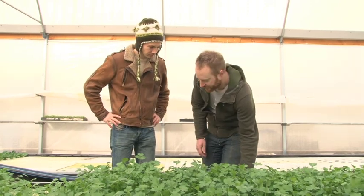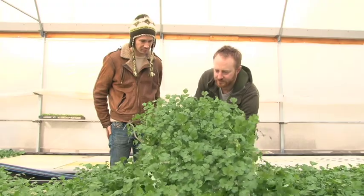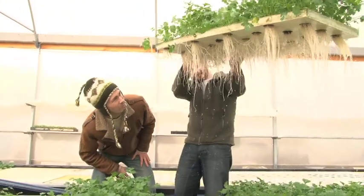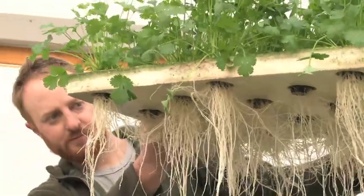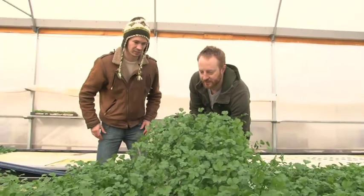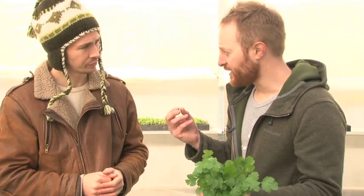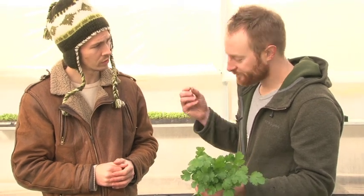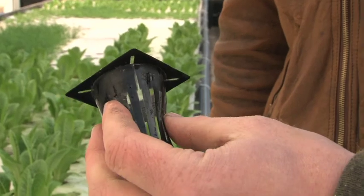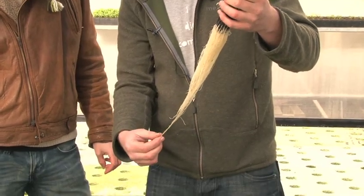Here we have some fairly healthy looking coriander. The coriander is growing on top of this raft — you can see that the roots dangle down into the water and are looking pretty healthy. The plants are simply floating on water. They germinate in coconut fiber, then we take a plug which has the seedling and drop that into this net pot. The roots will grow through the net pot and down into the water, just sitting in suspension.